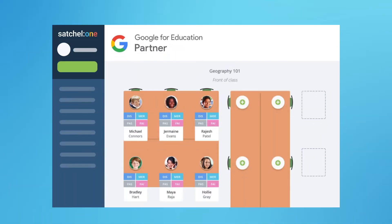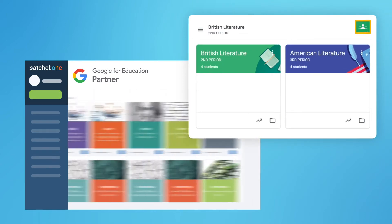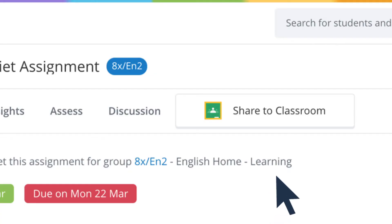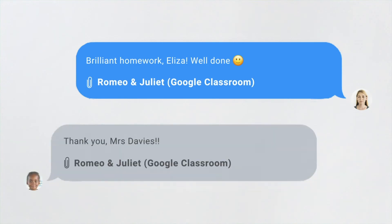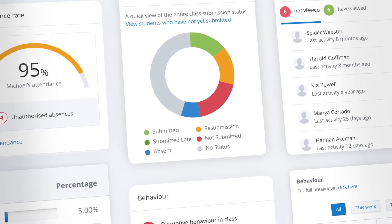As a Google for Education partner, we integrate seamlessly with Google Classroom to help give your school access to everything it needs. With Satchel One you can set meaningful tasks with premium content and resources straight to workspaces in Google Classroom, provide students with feedback, grades and pastoral support, and take reporting further with our full array of student insights and data across our entire suite of apps.